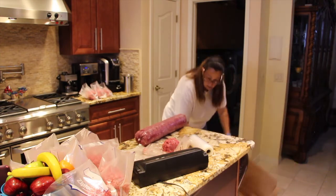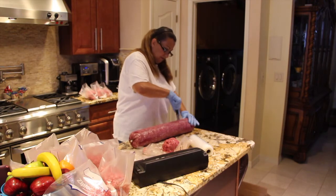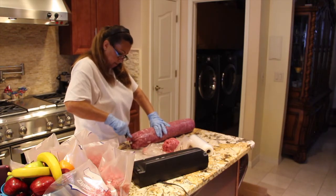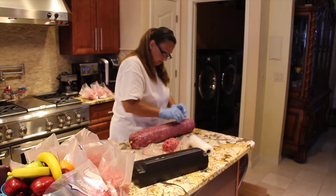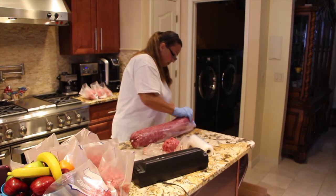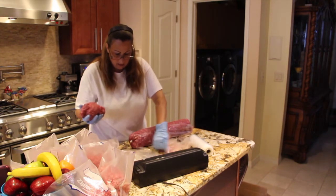I'll take the last roll out — it's quite heavy. I'll add a little bit more ground beef to that one.